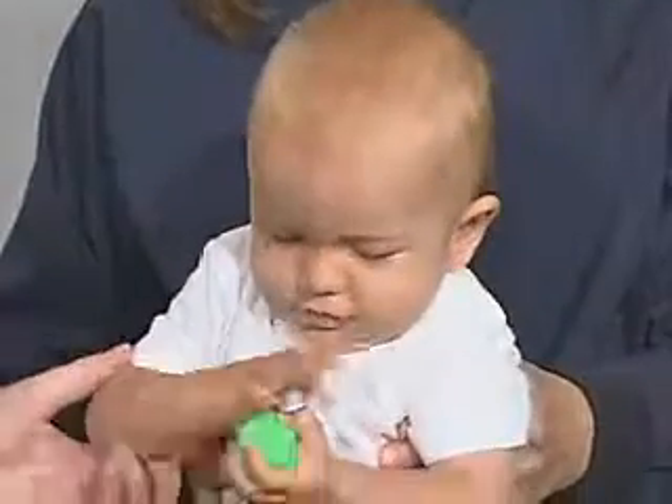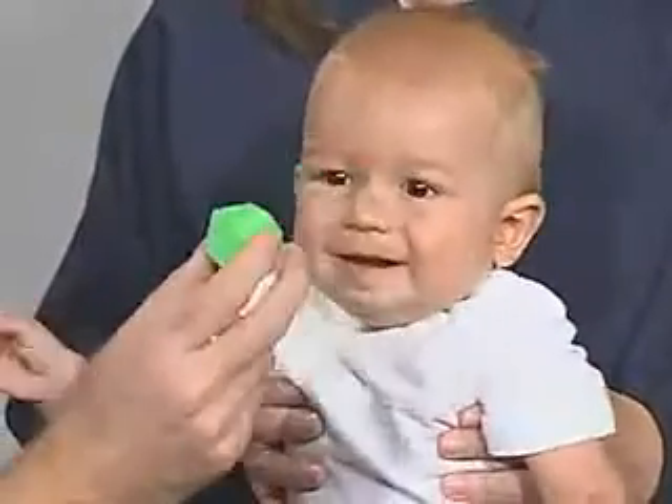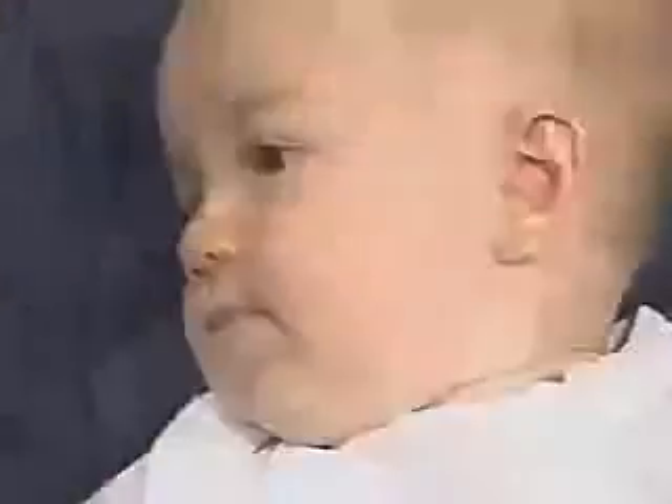I'm looking at his face. We just have symmetric movement of the face. And that's a good facial expression, good movement. Look at that — very good. Good eye movements.